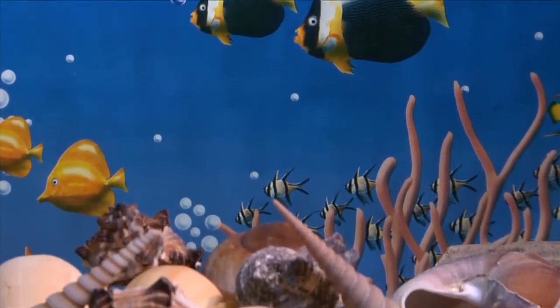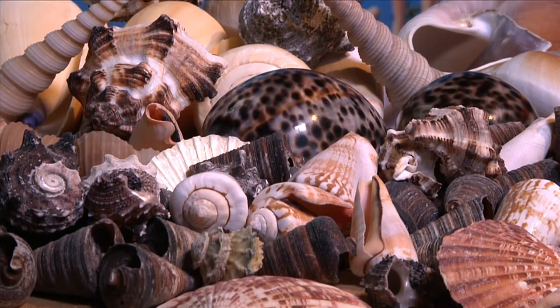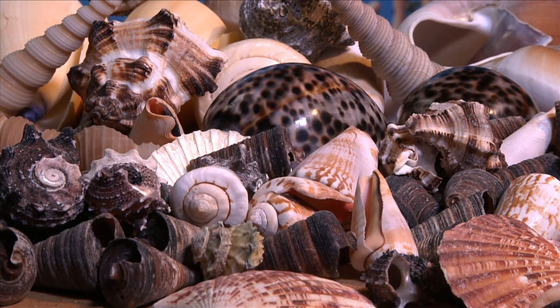Our selection of shells are by-products of the fishing industry, and therefore the farming of them carries no environmental impact.